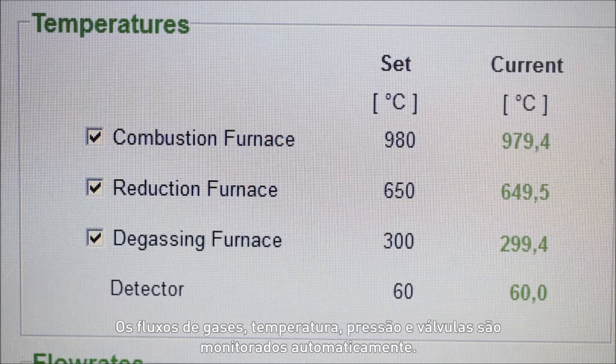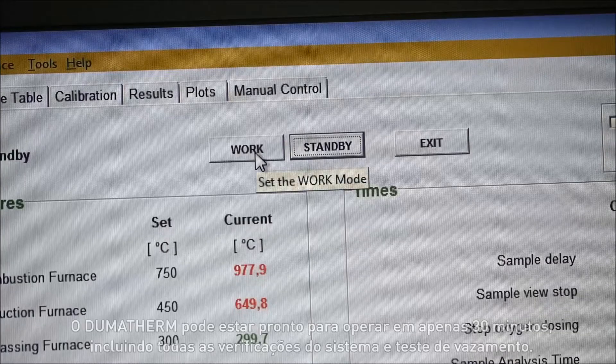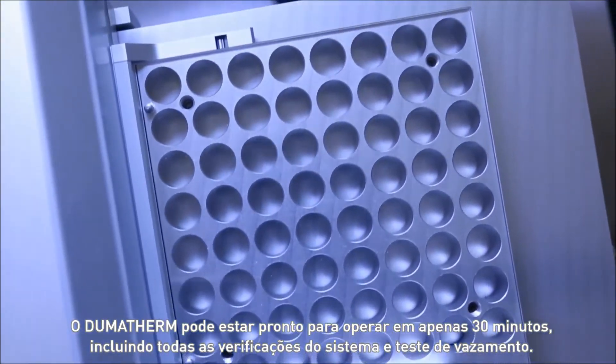Gas flow, temperature, pressure and valves are monitored automatically. Dumatharm can be ready to operate in just 30 minutes, including system checks and a leakage test.